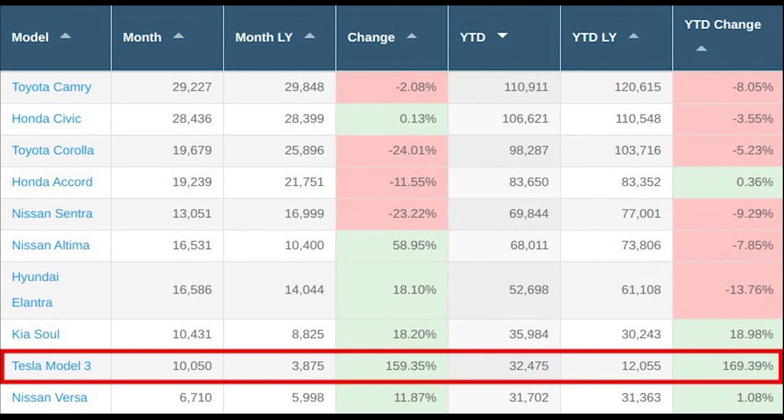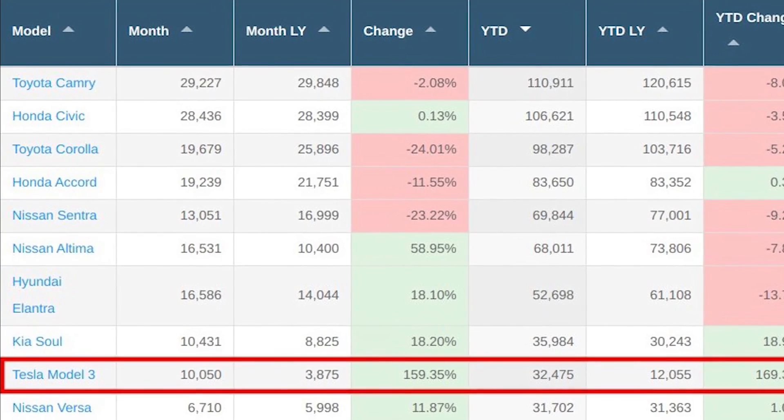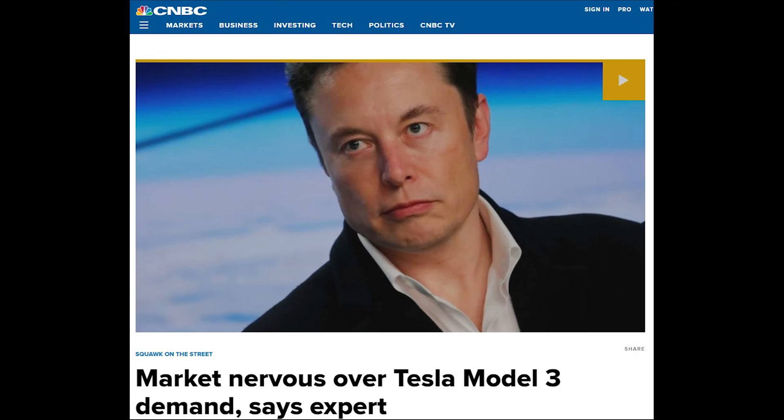We are impressed. And then the Model 3 surprisingly gets back onto the US top 10 list for best-selling passenger cars. It was clear that the lower Q1 sales were just an intermediary dip. We assume that Q2 and Q3 sales will be quite a lot higher again. We see that the Model 3 sold a brutal 10,050 units — a staggering 159% increase from April one year earlier. Does this look like Model 3 demand is vanishing, dear CNBC?